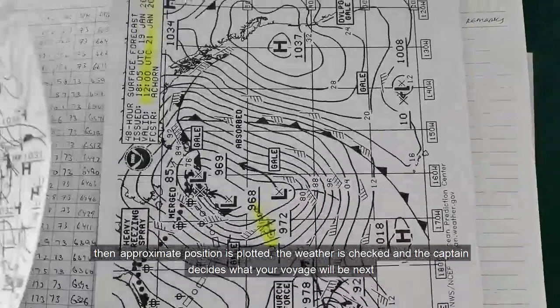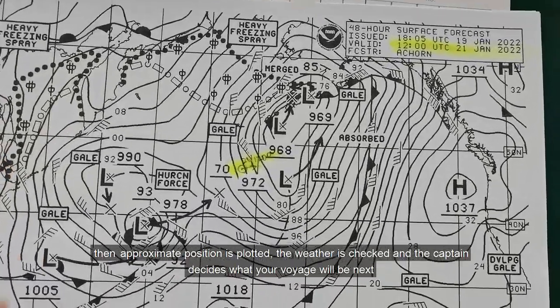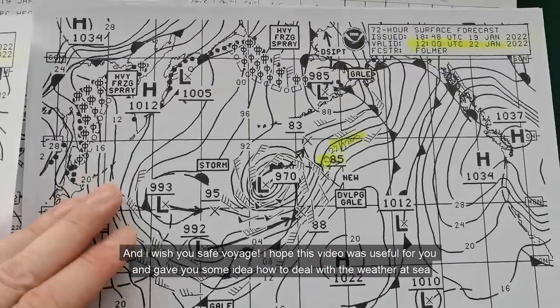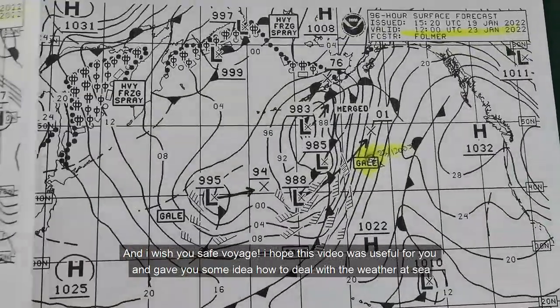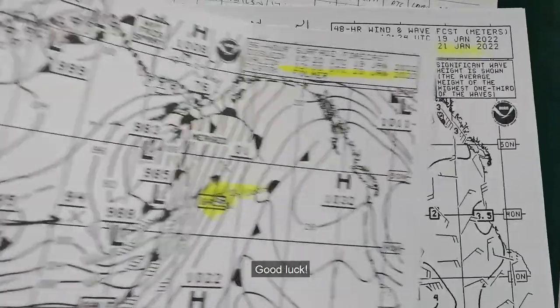The weather is checked and the captain decides what your voyage will be next. I wish you a safe voyage. I hope this video was useful for you and gave you some idea of how to deal with the weather. Good luck.